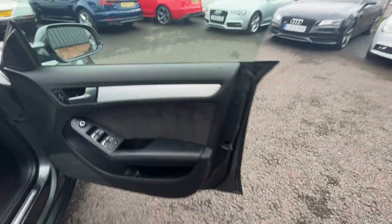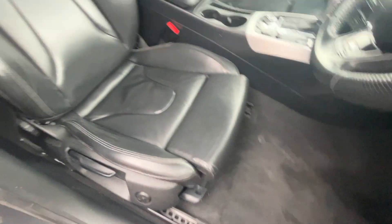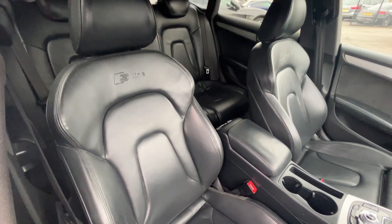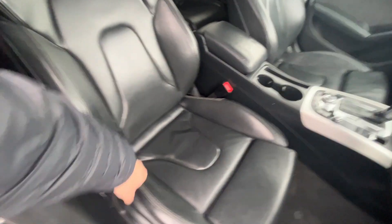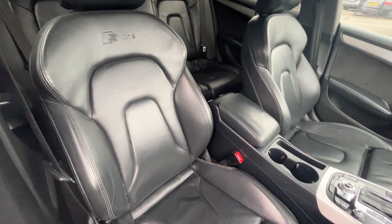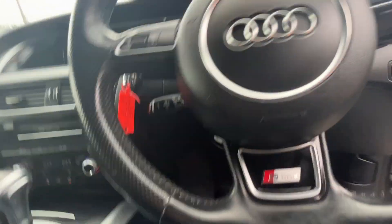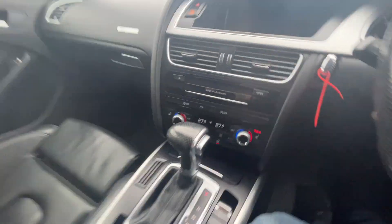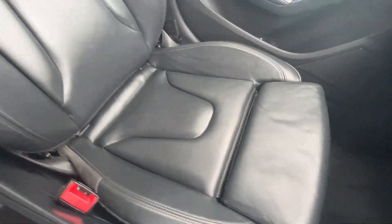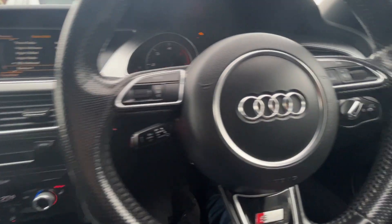Moving through to the front — front door cards are in good condition, S-Line kickplates again, front carpets look good, and there you have the front S-Line leather. The bolsters are still firm, holding their shape, no excessive wear, rips or tears, no cigarette burns, no traces of any odours or anything like that. Jumping inside — the passenger seat is in just as good condition if not better, and no signs of any dash repairs or plastic repairs at all.